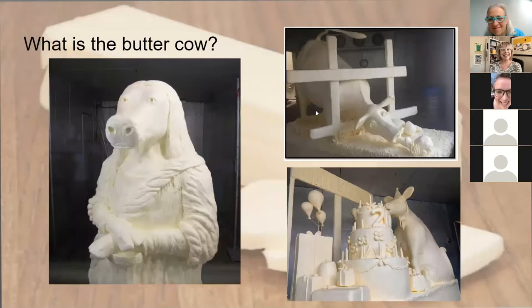Here are a couple of examples of some contemporary butter cows that have been at the Missouri State Fair the last few years. Each fair has its own theme and the butter cow often parallels that theme. We have the Mona Lisa, a cow reaching through a fence, and the bottom right shows a cow celebrating the 100th year of the Missouri State Fair.